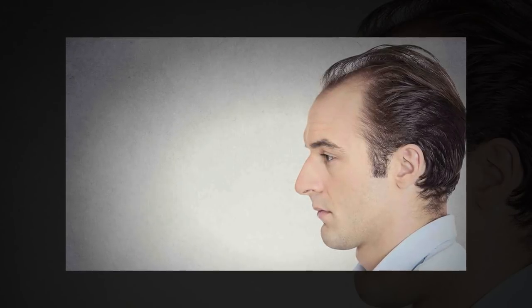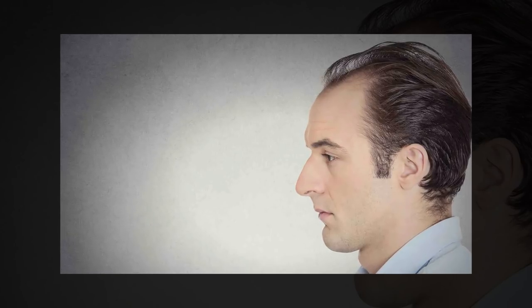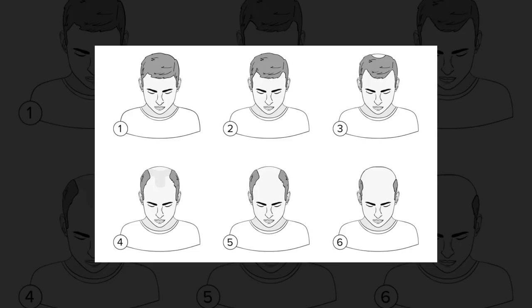Did you ever wonder why there is a pattern in male pattern baldness? There's a very specific and scientific reason that our hair starts receding and thinning at the front first, then progressing in the specific M-shaped pattern. This is known as the Hamilton-Norwood Scale, which uses a numbering system to assign specific stages of hair loss to men suffering with androgenetic alopecia, or male pattern baldness. You can probably see what number you're at by looking at this image.